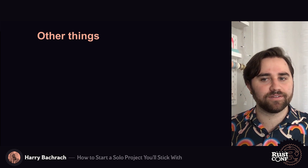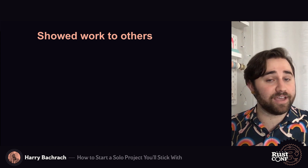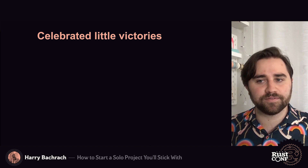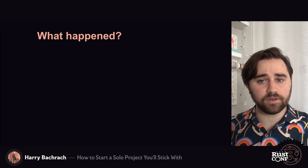In addition to the SMART attributes, I found a few other things really helpful. Showing what I was working on to other people was very encouraging, even when they weren't super impressed — it still made what I had made more real to me. Celebrating victory also made the work more fun. For example, I tracked downloads on Crates.io, and I still very vividly remember passing 50 downloads and being wowed that anyone else might find what I had made useful.